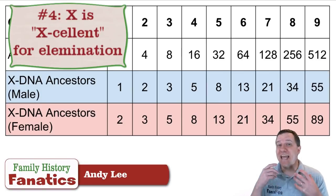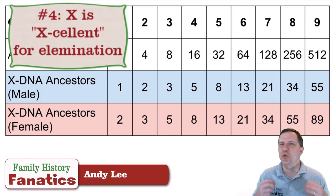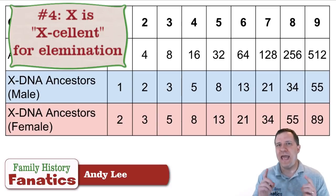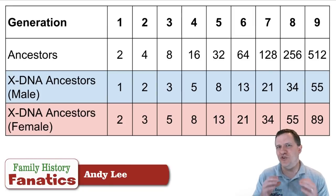Principle number four: X-DNA is an excellent elimination tool — it tells you who you don't need to look at. As we saw from the inheritance patterns, every male in the line takes away the X-DNA from before them, and that can eliminate a lot of your tree. So if you have an autosomal DNA match that also has an X-DNA match, whether you are male or female, the number of ancestors you actually have to look at is different.